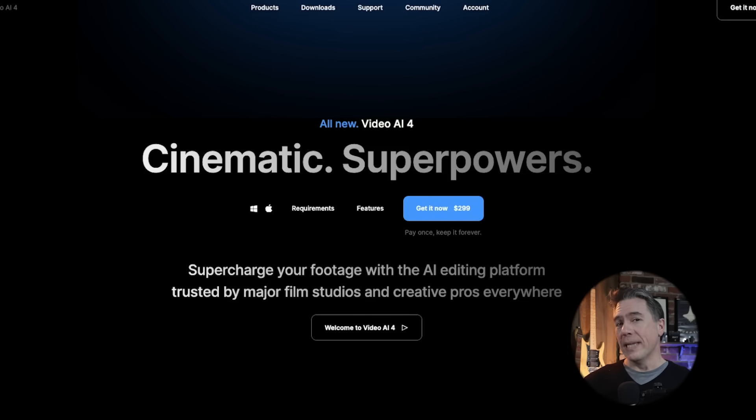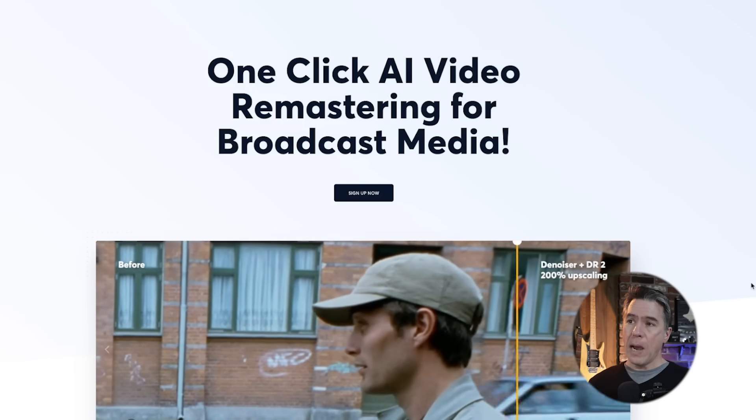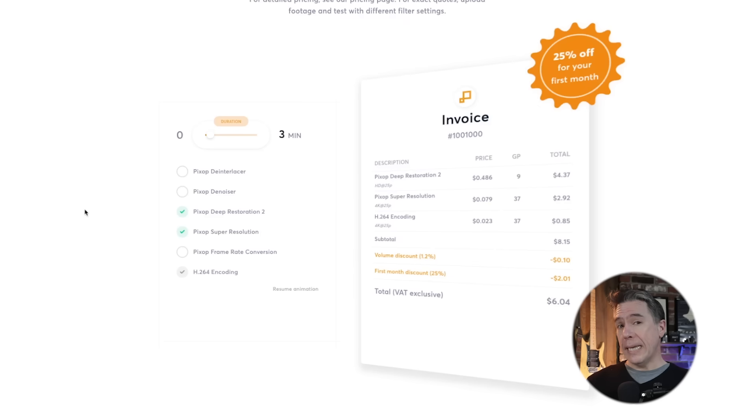Sliding over to the video side of things — one of the things you've been asking for is a video upscaler that is not Topaz Video. At $299, there's no question Topaz is on the pricier side. That said, it is software and it's a one-time buy-it, own-it situation. If you've been looking for a more affordable alternative, we now have Pixop. Pixop pretty much does all of the stuff that Topaz does, though in more of an à la carte fashion. To give you an idea of how much Pixop might run you — say an AI-generated trailer around three minutes, running the deep restoration and super resolution models on it — that total would end up being $6.04, coming in with a 25% off discount in your first month. We're going to take a look at a comparison between Pixop and Topaz in just a second, but first let me walk you through the Pixop options.